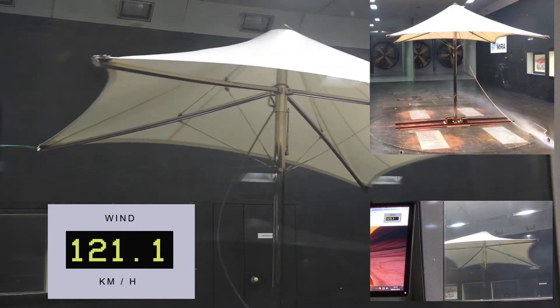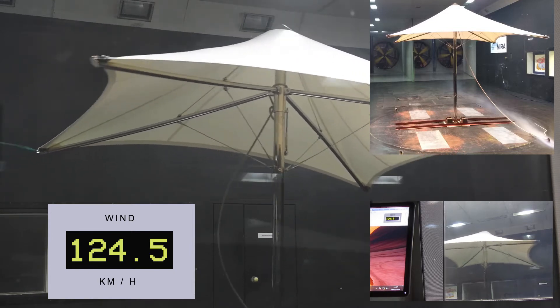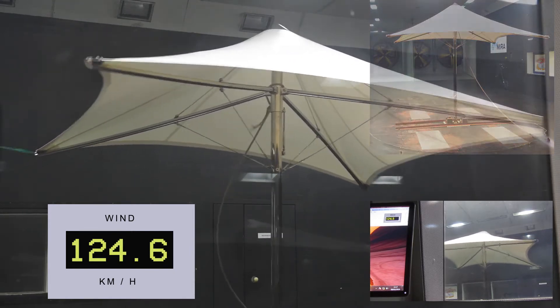At hurricane force wind speeds, the wobble you can see was caused by the steels holding the parasol down, bending under the sheer strength of the wind tunnel.